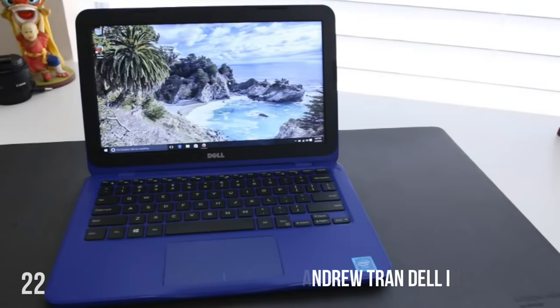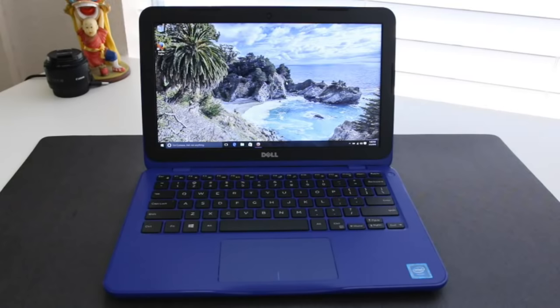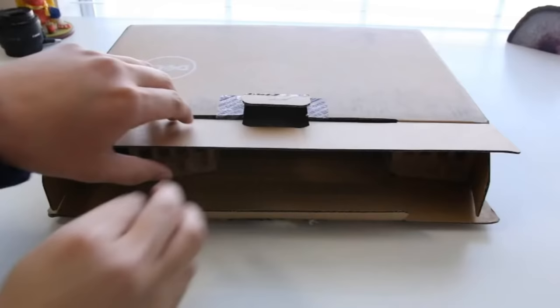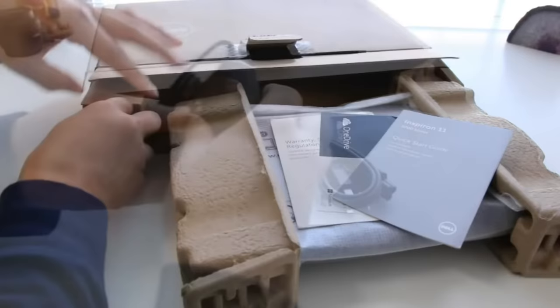Coming up first is the Dell Inspiron 11.6 inch. This is the cheapest laptop on this list, clocking in at $225. It's a 2-in-1 with a touchscreen. Running down the specifications: it has the Intel Celeron dual-core processor that clocks up to 2.48 GHz, 2GB of RAM, and 32GB of storage. Pretty much what these specs mean is that you'll be able to do the bare minimum with this guy.